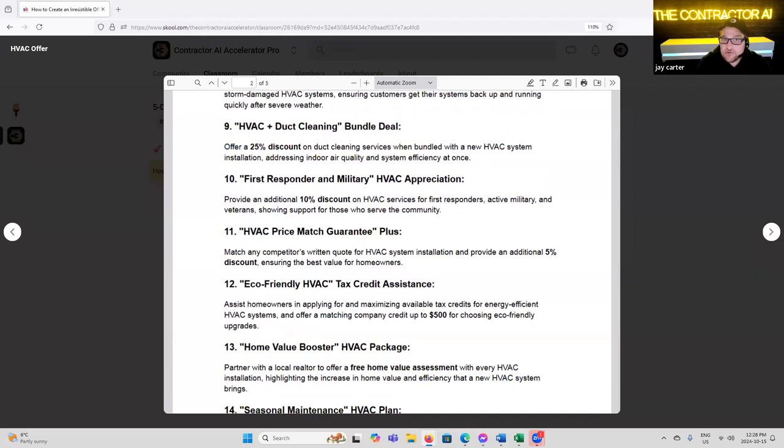'First Responder or Military HVAC Appreciation' — provide a 10% discount for HVAC services for first responders, active military, and veterans, showing support for those who serve the community. Depending on your marketing avenue, these usually do fairly well. Believe it or not, they actually bring in more customers that aren't first responders or military, for the fact that you're making that offer. First responders, police services — they generally stick together, so you'll get a lot of repeat business working with them.